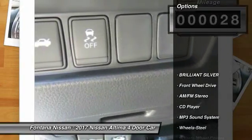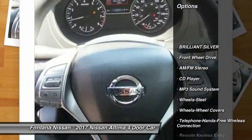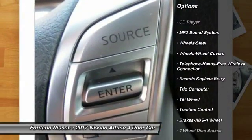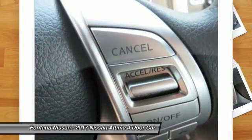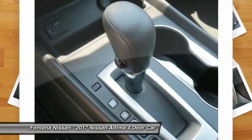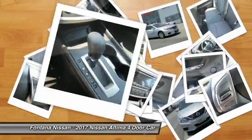Here are some of this vehicle's great options: traction control, anti-lock braking system, air conditioning, Bluetooth wireless data link for hands-free phone, power steering, cruise control, AM FM stereo radio, rear defrost, FWD, security system.